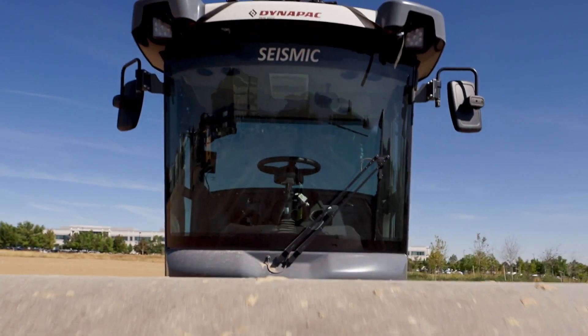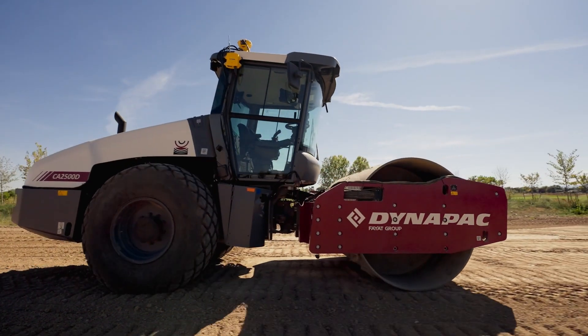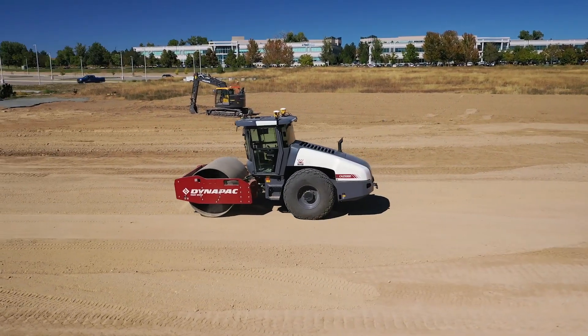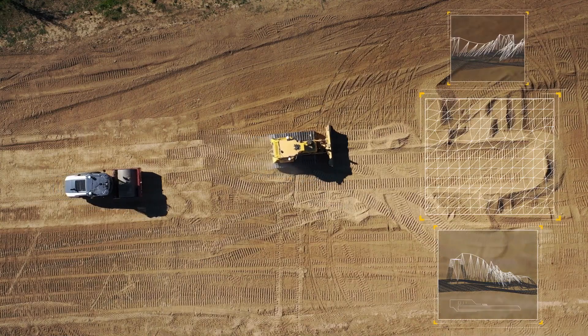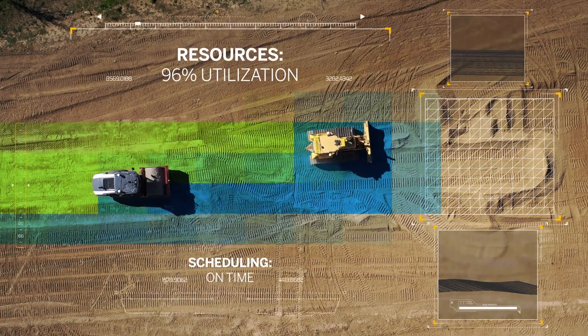Moving towards greater automation with your compacting operations can save you time and money. When it comes to updating your fleet, our integrated solutions improve planning, overall job quality, and reporting to help you get there.